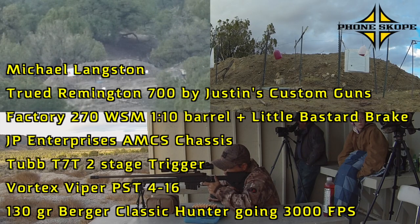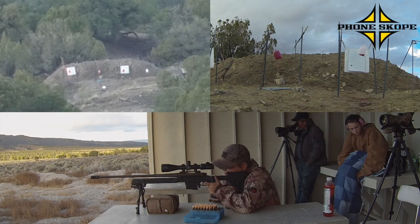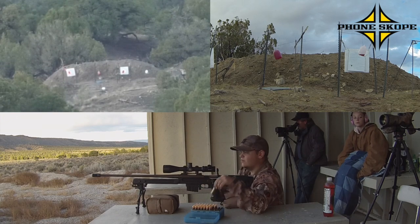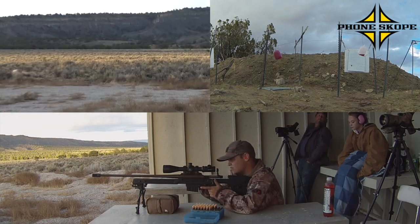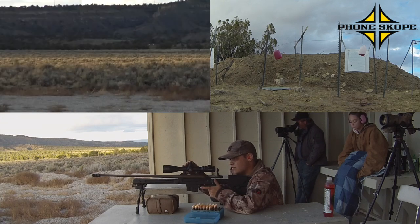Did you agree? What? They said you got it. I think that was like... I think it hit the T-post. No. You were at least two MOA high and one MOA to the right.